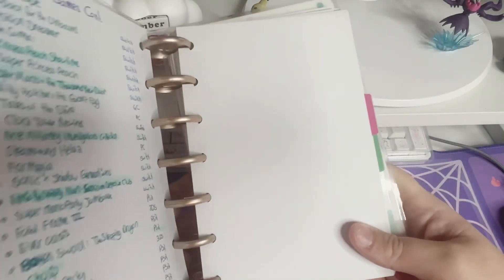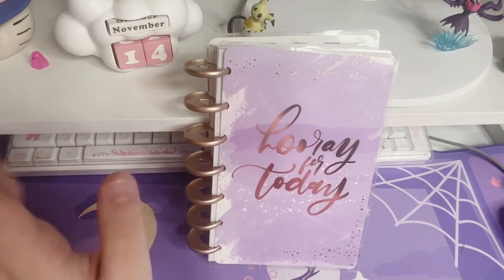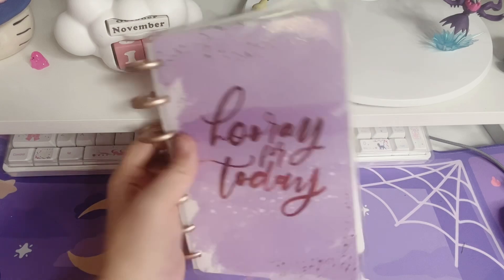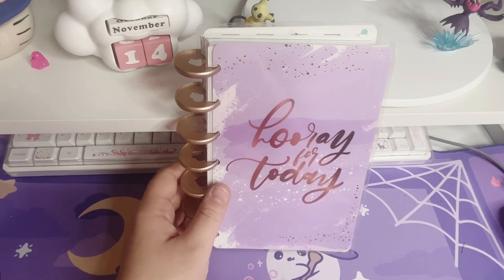This one was a bit simple compared to my anime and manga bullet journal, but it does its job and is exactly what I need. I didn't mention it before, but this is actually a Happy Notes notebook from the Happy Planner — the mini size, I believe.